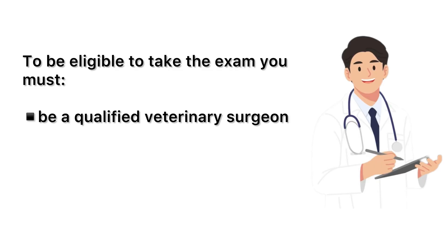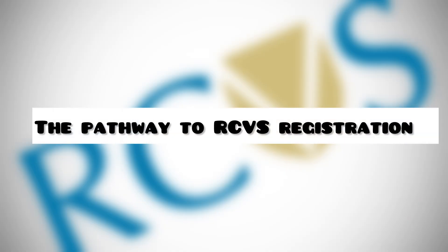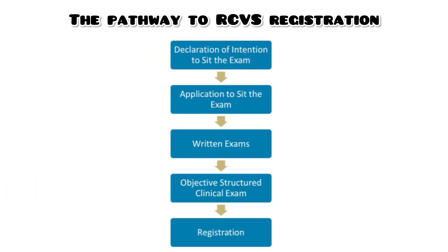To be eligible to take the exam, you must be a qualified veterinary surgeon of good professional standing and be eligible to practice in the country where you qualified. Now I am going to discuss stepwise the pathway to RCVS registration. There are five stages that potential candidates must complete before they can be registered with RCVS, and I will discuss each of these stages in detail.